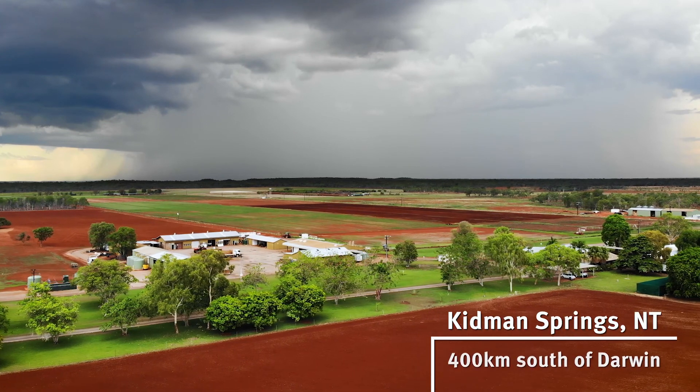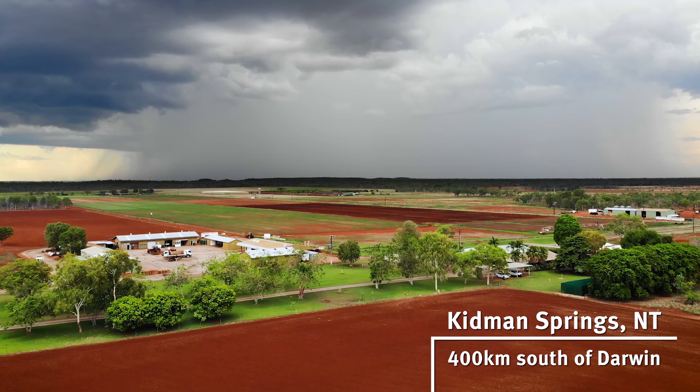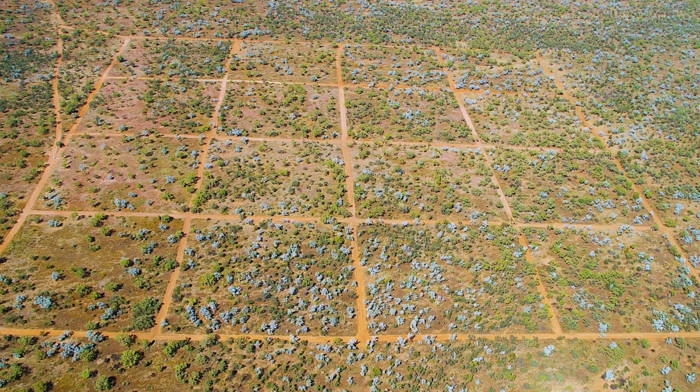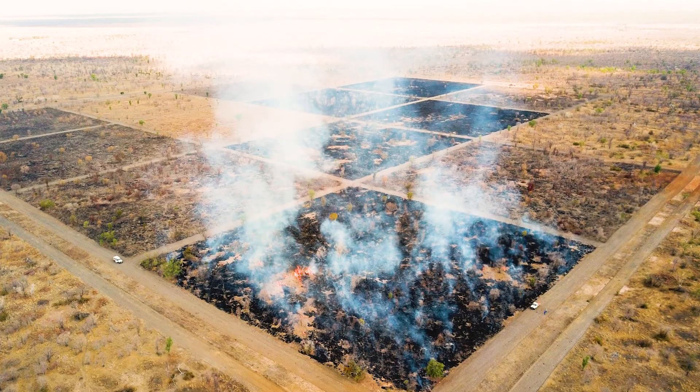We have a long-term fire experiment at Kidman Springs, which is 400 kilometres south of Darwin. Rainfall is about 670 millimetres. That fire experiment started in 1993 — so 28 years this year.